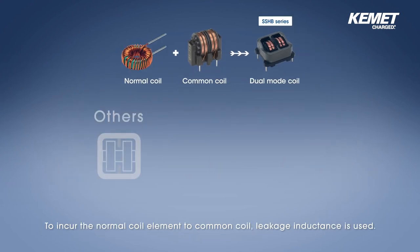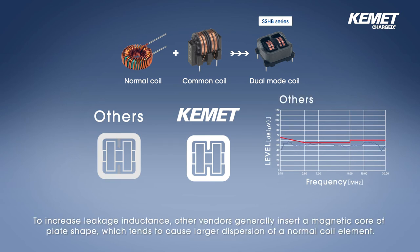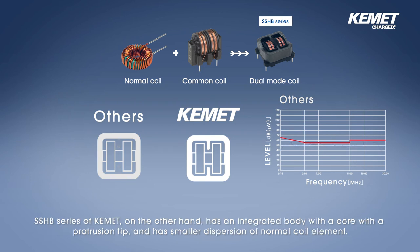To add a normal coil element to a common coil, leakage inductance is used. To increase leakage inductance, other vendors generally insert a magnetic core of plate shape, which tends to cause larger dispersion of the normal coil element. The SSHB series from Kemet, on the other hand, has an integrated body with a core with a protrusion tip, and has a smaller dispersion of the normal coil element.